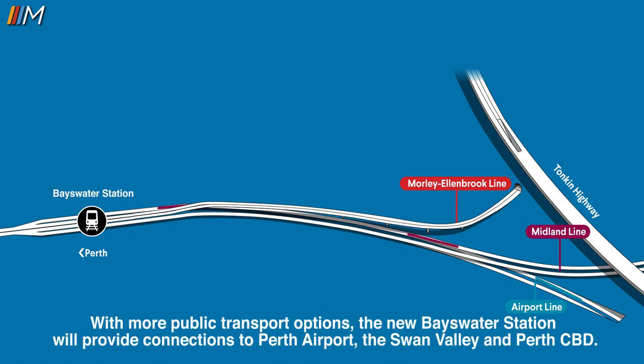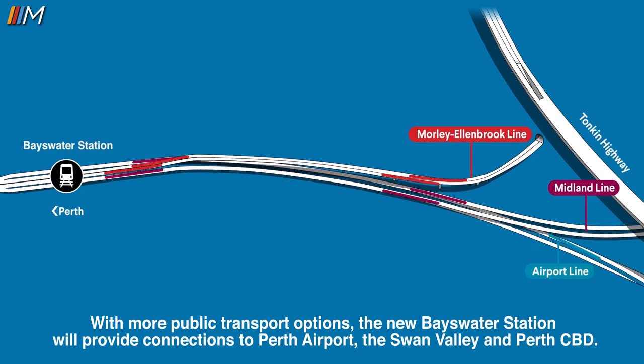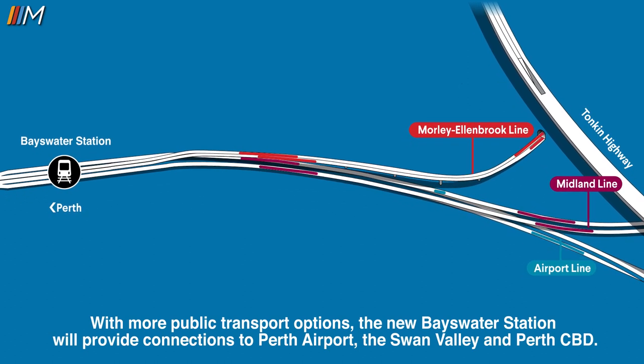With more public transport options, the new Bayswater station will provide connections to Perth Airport, the Swan Valley and Perth CBD.